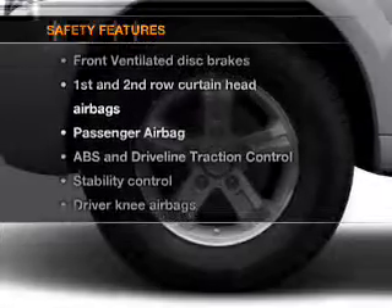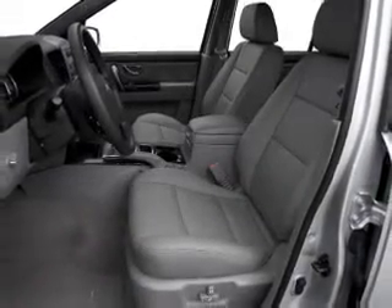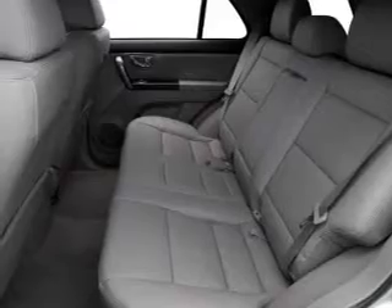For your peace of mind, the following safety equipment is included: front ventilated disc brakes, passenger airbag, curtain head airbags, stability control, and daytime running lights. Our website offers more information on all of our vehicles.